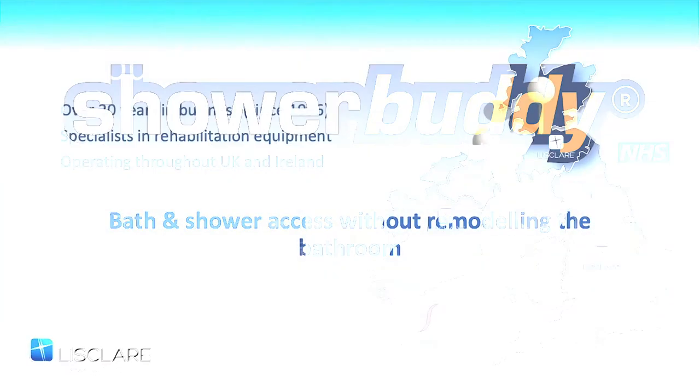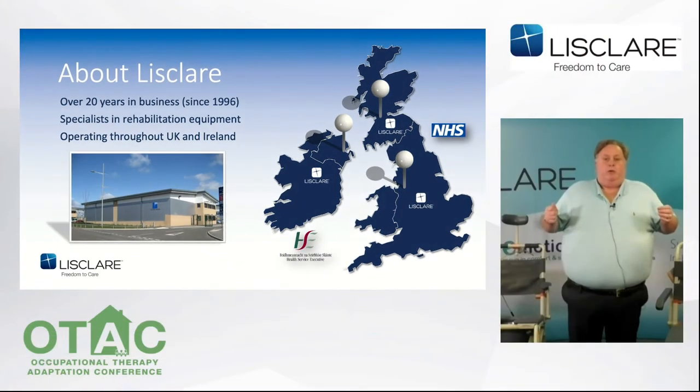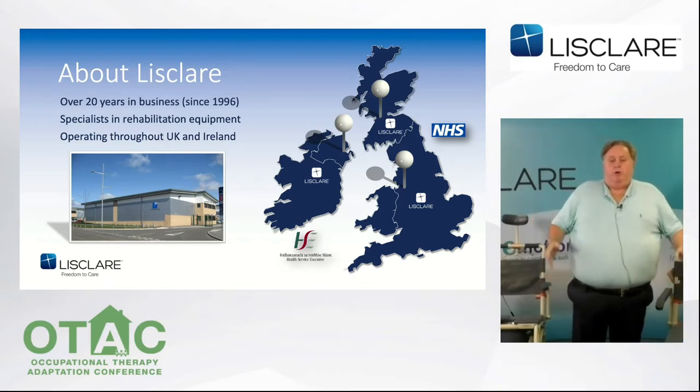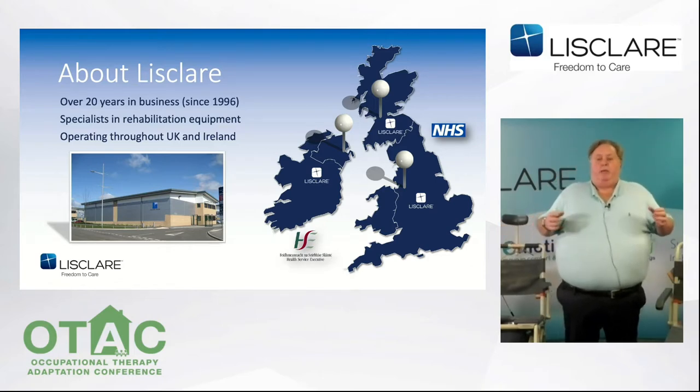Before we go any further, I want to introduce you to Liz Clare. We've been in the business over 20 years. We're an independent specialist rehabilitating equipment supplier. We have equipment specialists throughout the United Kingdom, Ireland, and we have offices in Cheshire, Belfast and Scotland. We've always worked closely with OTs, physios and care staff by providing solutions and education for patient handling, beds and pressure care. But today we're here to introduce a new solution for showering clients in their existing bathrooms.